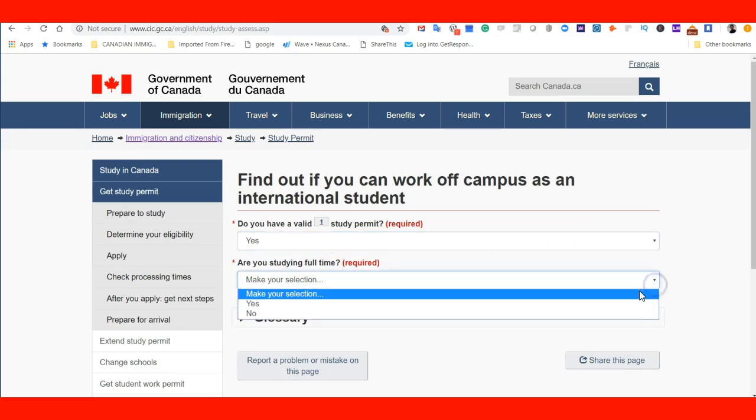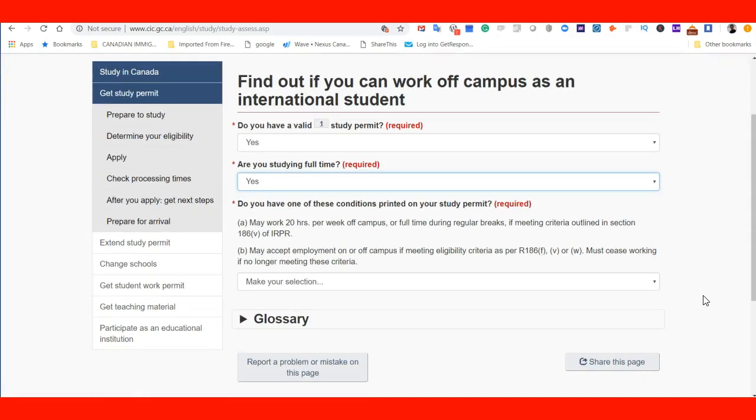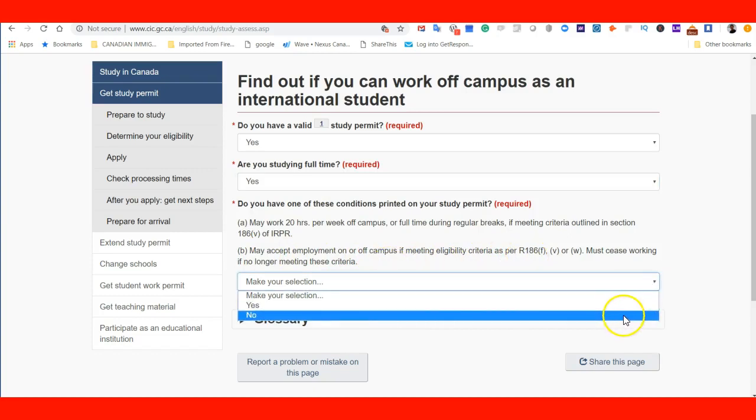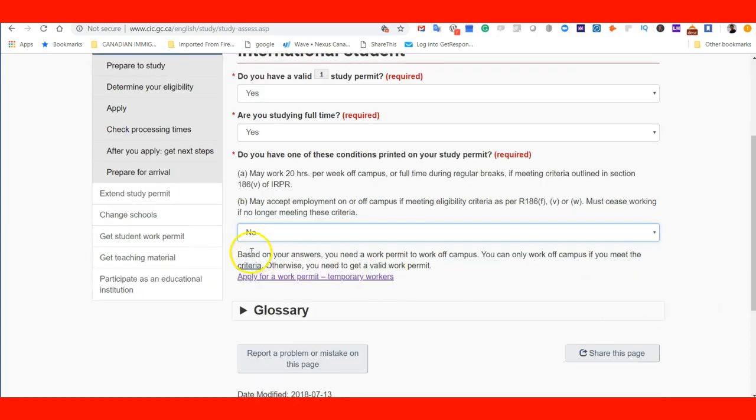Are you studying full-time? You need to answer these questions truthfully and honestly so you can get the right information. It then asks if you have one of these conditions printed on your study permit: may work 20 hours per week off-campus or full-time during regular breaks, or may accept employment off-campus per Regulation 186. If I say I don't have those conditions, it tells me: based on your answers, you need a work permit to work off-campus. You can only work off-campus if you meet the criteria; otherwise, you need to get a valid work permit.